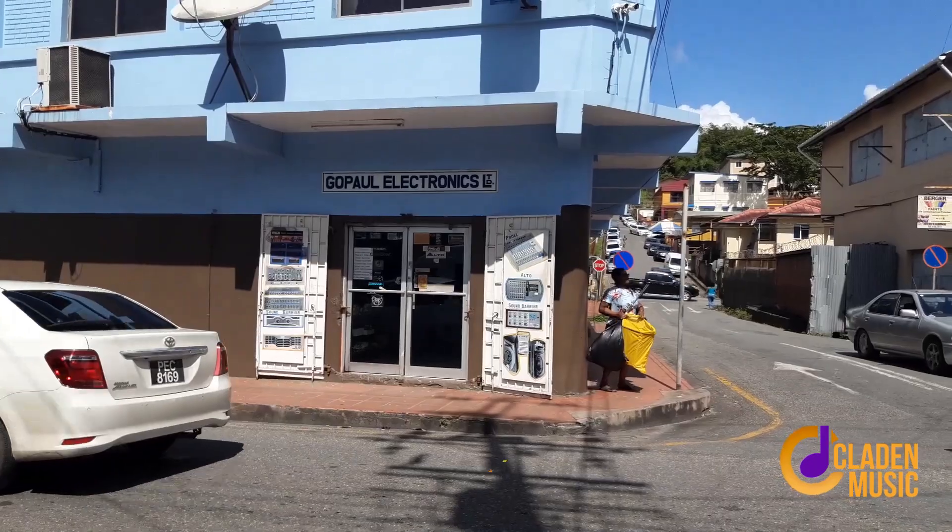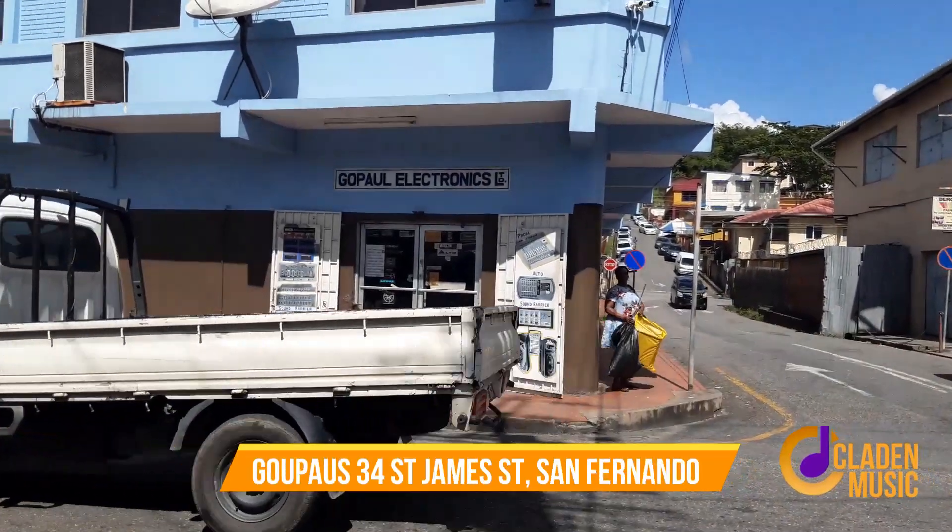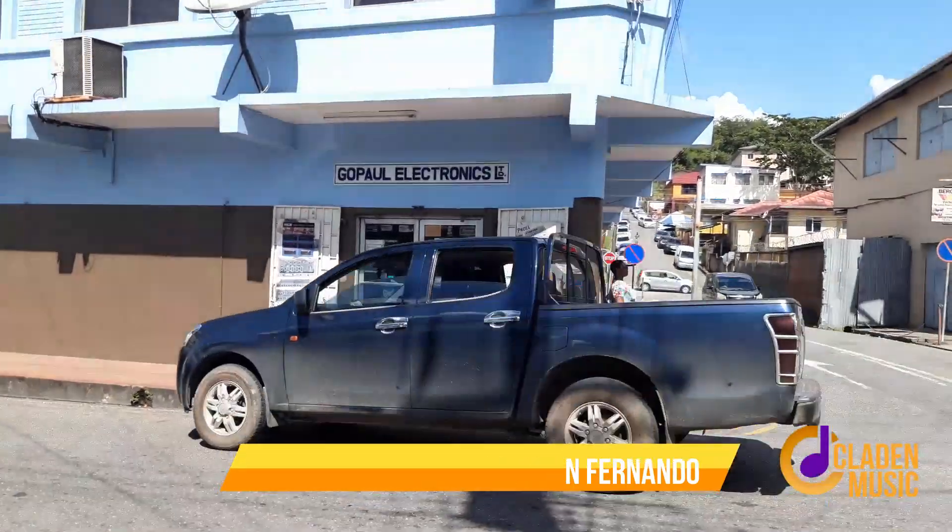Hi, Claudine George here from Cladden Music, here in 2022 at Gopal's on St. James Street — 34 St. James Street in San Fernando. That's what you will Google if you have to find this store.